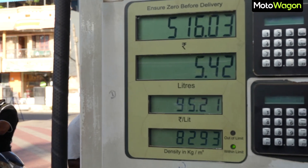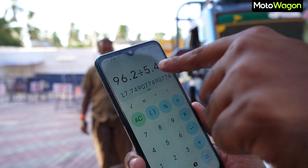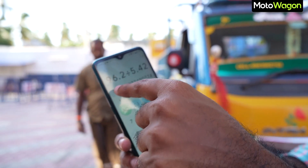At 162 km, the fuel costs are 5.42 liters. The consumption works out to 17.74 km per liter — that's the real-world mileage figure for this test.